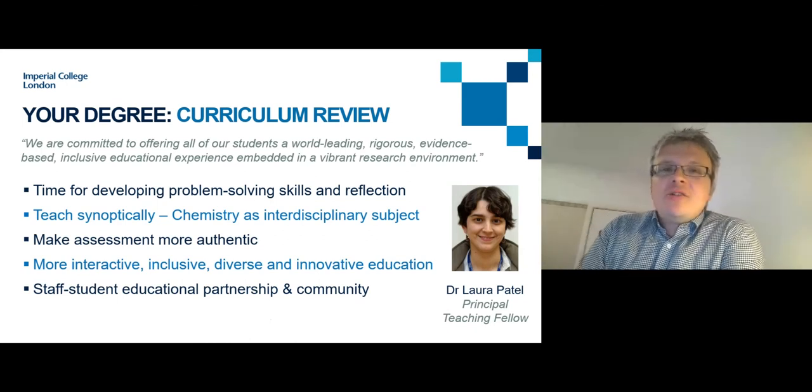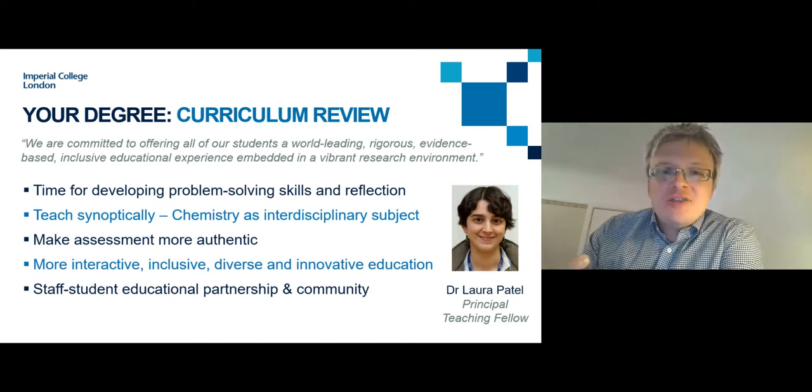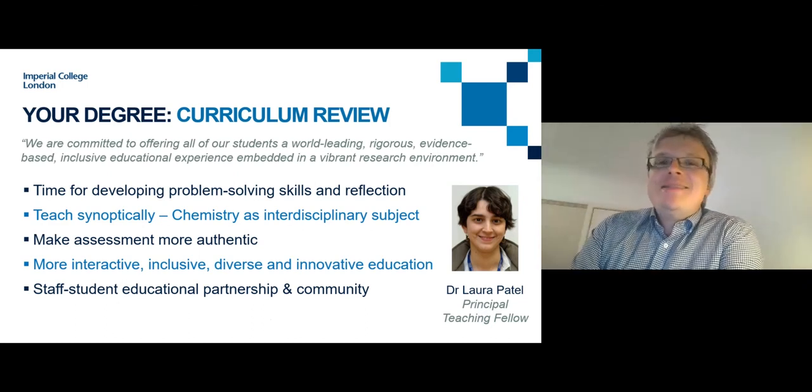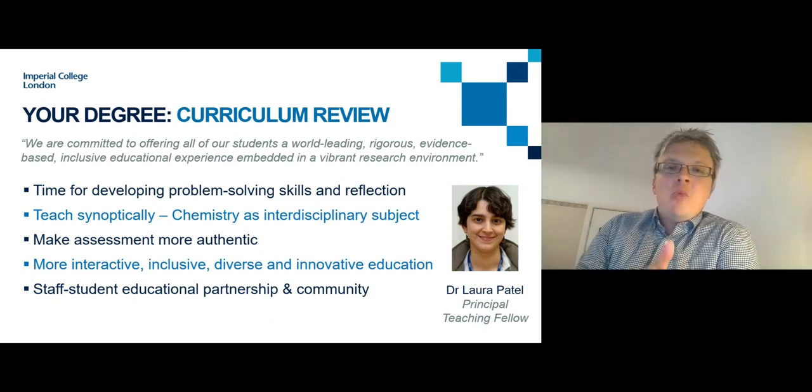The reasoning behind the curriculum redesign was to give students more time to develop problem-solving skills — highly valued by employers — and time for reflection on skills development. Part of this involved slightly reducing content, because you don't need to know every single reaction that ever occurred; you need time to develop problem-solving skills and apply your knowledge to work out how reactions might occur. We also want to teach synoptically — Chemistry is interdisciplinary, so we're teaching topics in an interdisciplinary way, helping students see links between concepts and apply knowledge from one area to another.